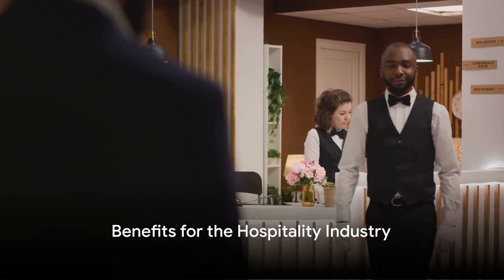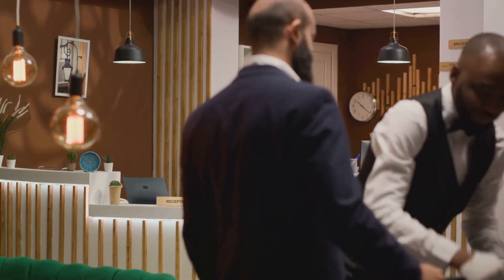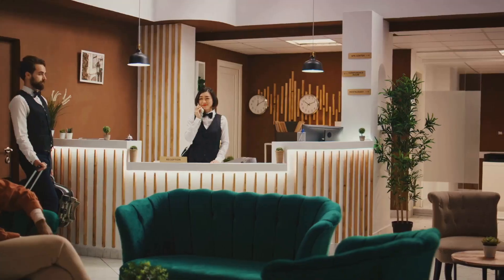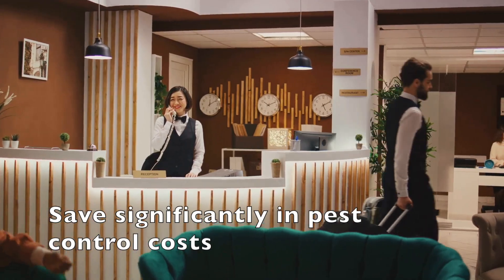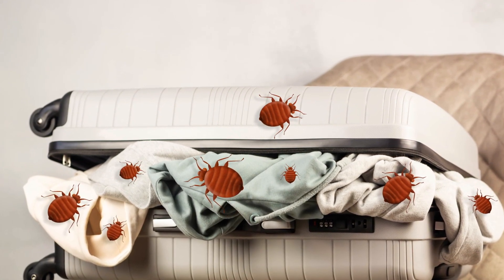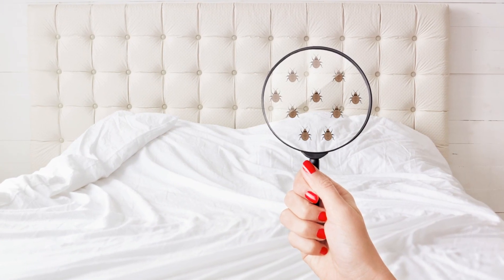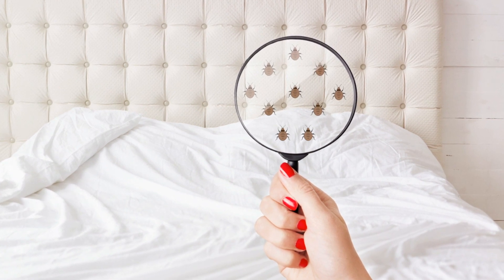Spada's key customers include hotels and other businesses in the hospitality industry. The ability to detect and respond to potential bedbug infestations quickly and accurately can save these businesses significant amounts of money in pest control costs and potential lost revenue. Bedbugs can be a nightmare for hotels, not just due to the discomfort they cause guests, but also the damage they can do to a hotel's reputation. With the help of Spada's AI-based solution, hotels can now fight back in this age-old battle against bedbugs.